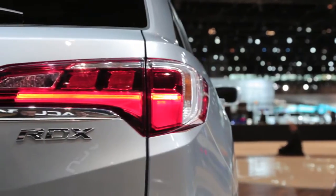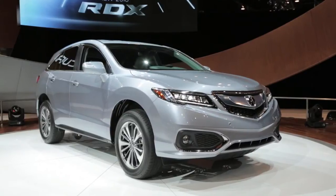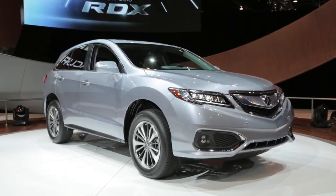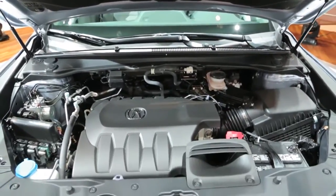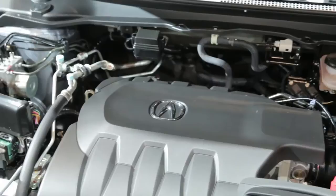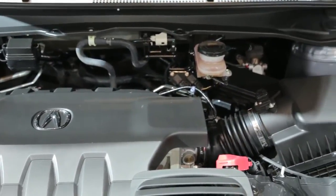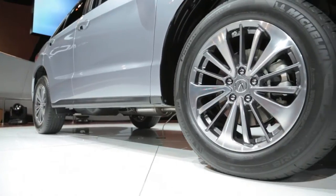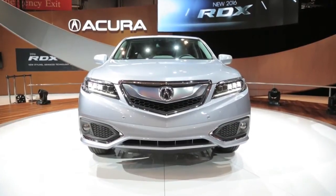The RDX gains three additional forward ratios thanks to a new nine-speed automatic transmission. That gearbox is paired to an updated 3.5-liter V6 engine that's been goosed for six extra horses and one more foot-pound of twist — these figures total 279 and 252 respectively, enhancing drivability. Its torque curve has been broadened as well.